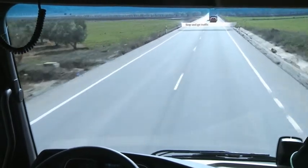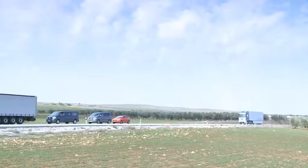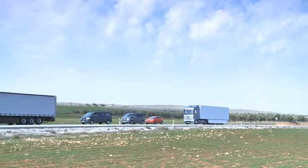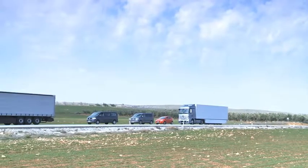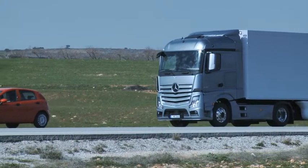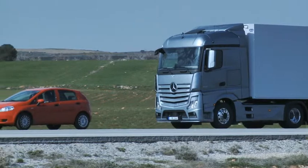Proximity Control Assist's new stop-and-go function slows down the vehicle automatically to a standstill in stop-and-go traffic, and moves off again after a short stop of less than two seconds without requiring any intervention on the part of the driver.